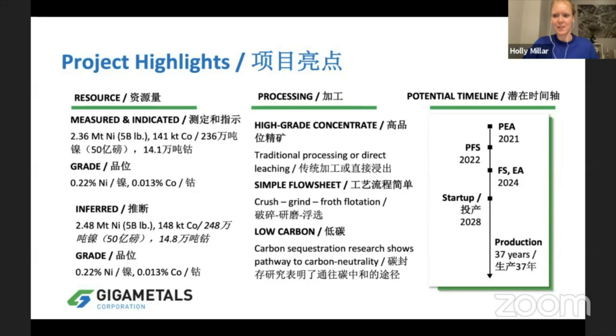In terms of a timeline, we released our PEA earlier this year. We're up at the property gathering more data to take us to a PFS in 2022, and we are targeting a startup in 2028 with a mine life of 37 years.